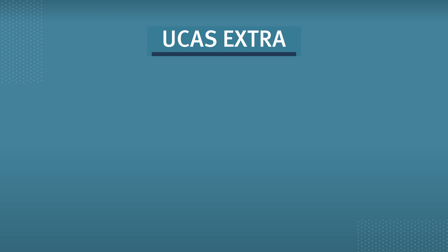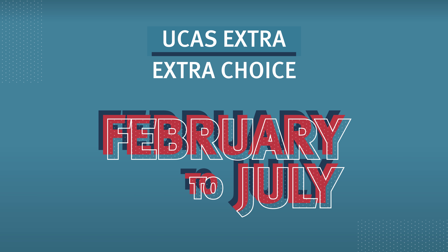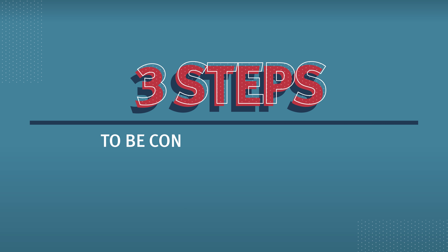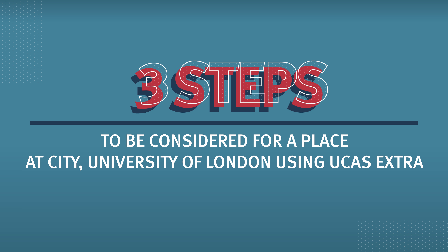UCAS Extra allows you to add one extra choice from February to July. In this video we will take you through the three steps to be considered for a place at City University of London using UCAS Extra.